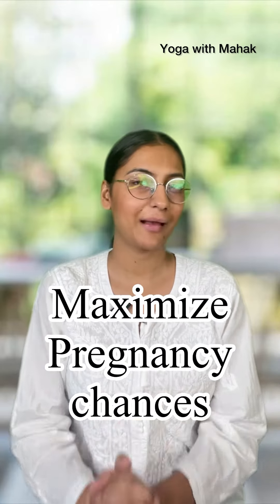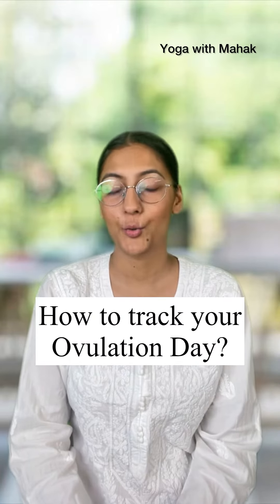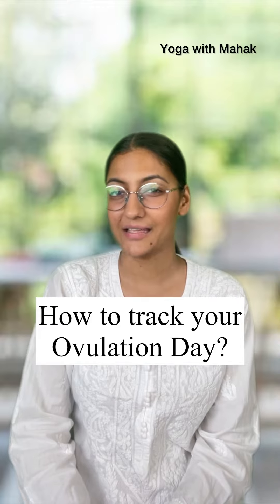Did you know that you can maximize your chances of getting pregnant by knowing your exact ovulation date? When you're trying to get pregnant, being able to identify your fertile window and your exact ovulation date is one of the most important things that you should know.